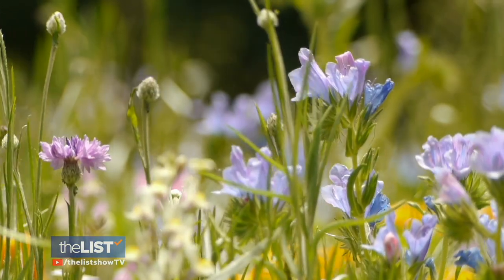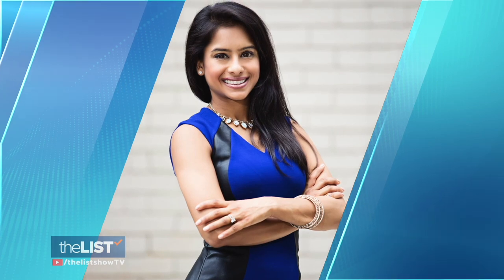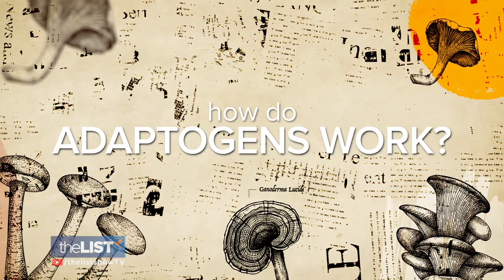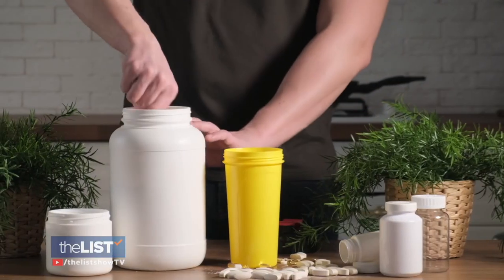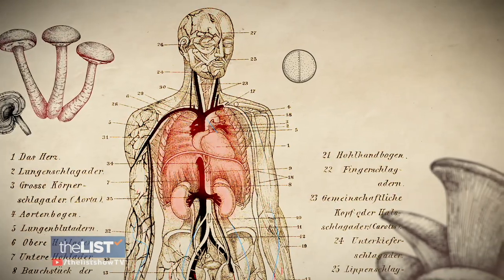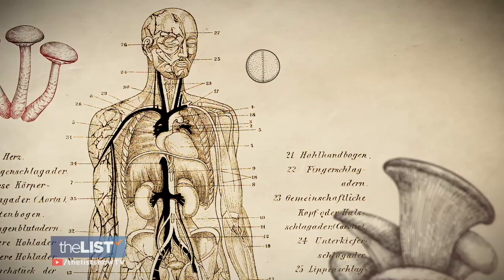We're taking a look at which adaptogens do what and how to use them, with the help of integrative and functional medicine doctor Bindia Gandhi. Adaptogens need to be classified by three distinct things: first, it needs to be non-toxic, so it can be taken every day without side effects. It needs to impact all organ systems, and it needs to cause homeostasis, or balance, in the body.